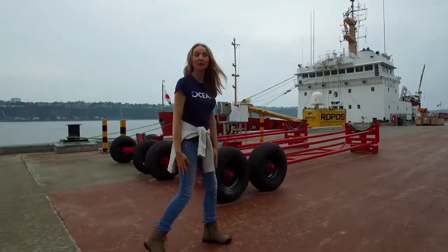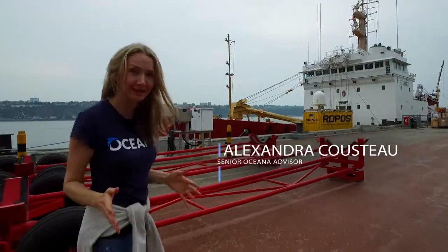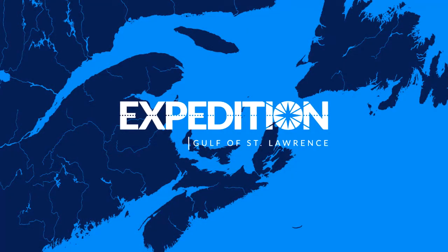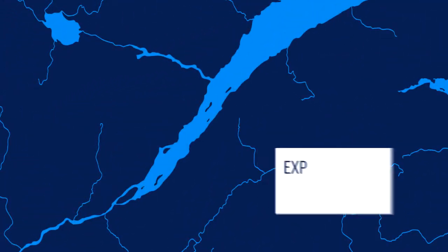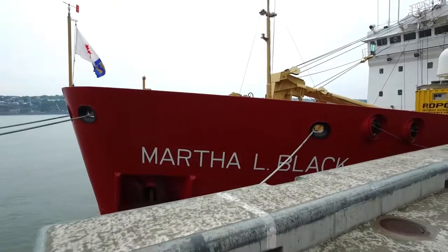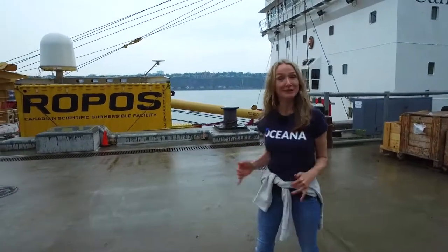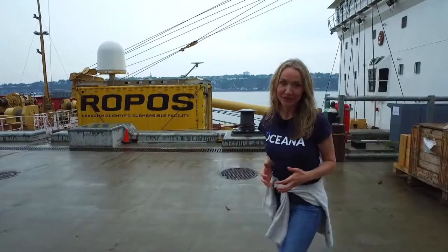Hi, I'm Alexandra Christo, and we're about to embark on an incredible expedition to see parts of the deep ocean in a way that no one ever has before. This is the Martha Black, a Canadian Coast Guard ship and icebreaker, but for the purposes of this expedition with Oceana Canada and Fisheries and Oceans Canada, we'll be using it as a scientific research vessel.